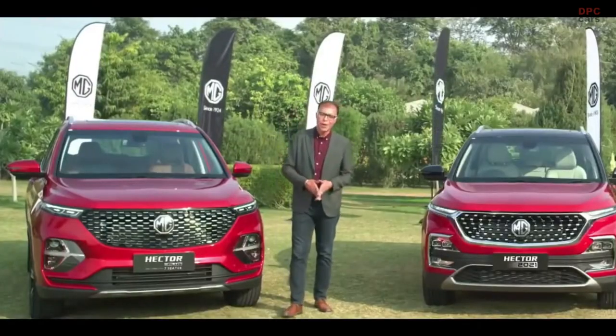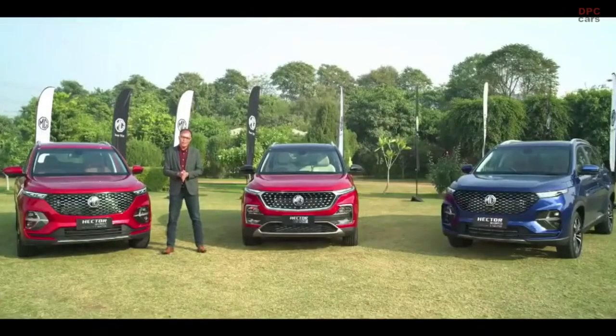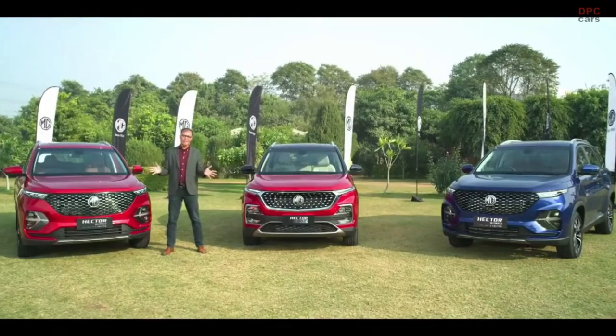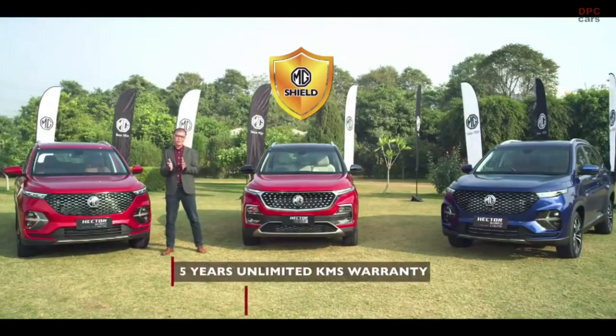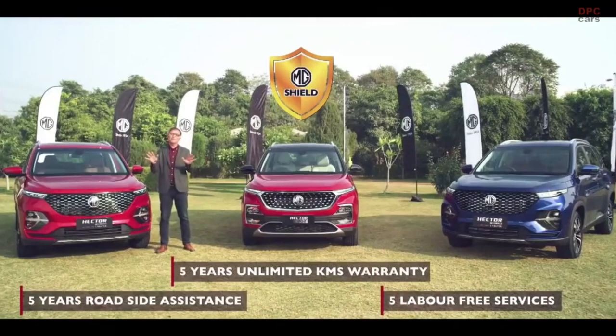We don't just offer great innovative products — we also strive to deliver the best ownership experience. The new Hector lineup will continue to offer the benefits of MG Shield 555 package: that is five years of warranty, five years of roadside assistance and five labor-free services for complete peace of mind.